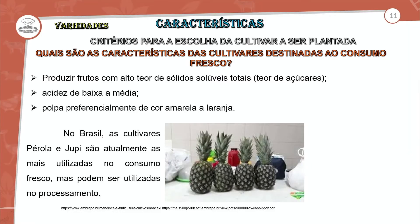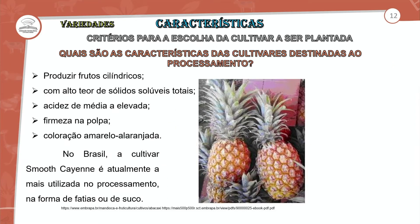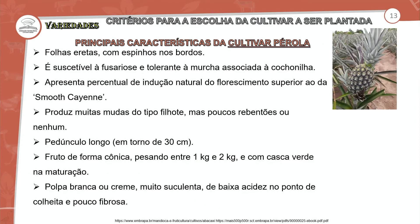Para o processamento, as características das cultivares são: produzir frutos cilíndricos com alto teor de sólidos solúveis totais, acidez média elevada, firmeza da polpa, coloração amarela a alaranjada. A Smooth Cayenne é atualmente a mais utilizada no processo na forma de fatias e suco. Uma característica que encontramos na Pérola são folhas eretas com espinhos nas bordas — serrilhadas — e ela é suscetível à fusariose.